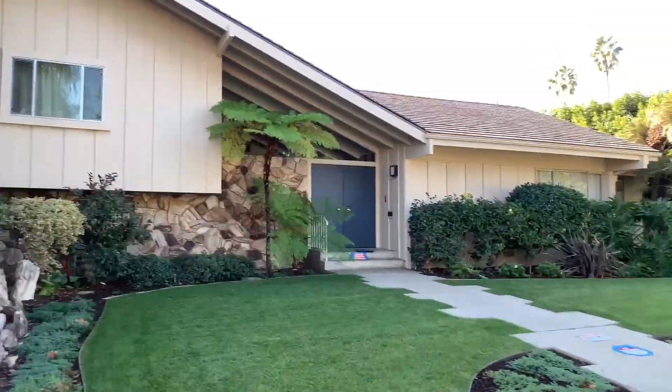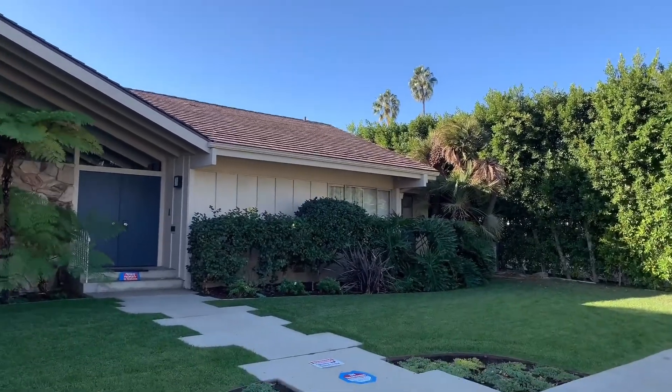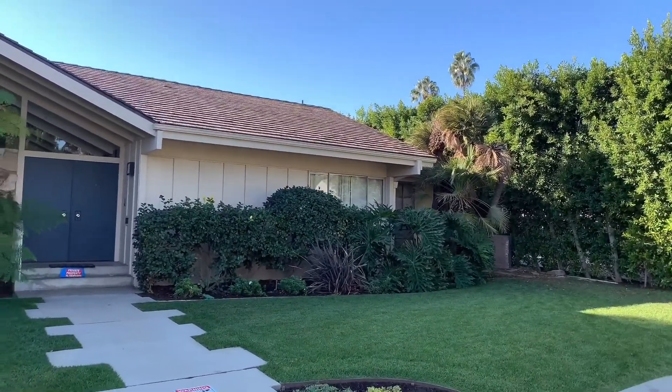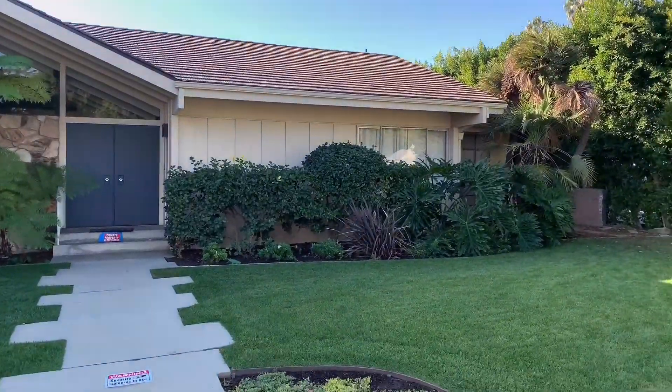Hey guys, right now I'm at the Brady Bunch house. This is the Brady Bunch house right here — the original house that they filmed in the 70s. They did this in a TV show right out front.